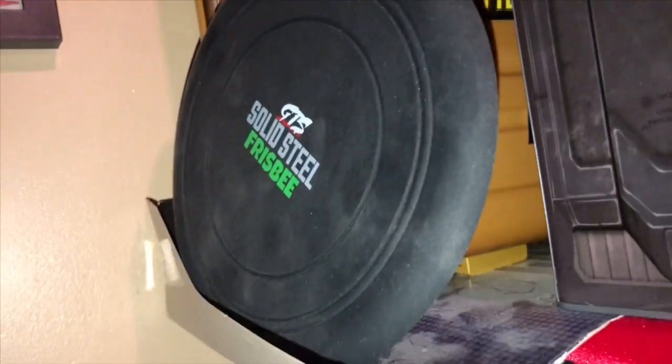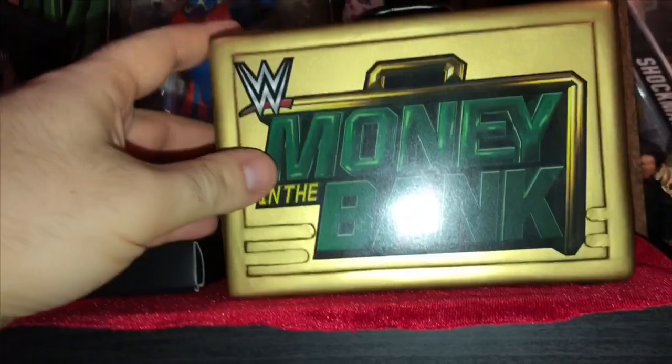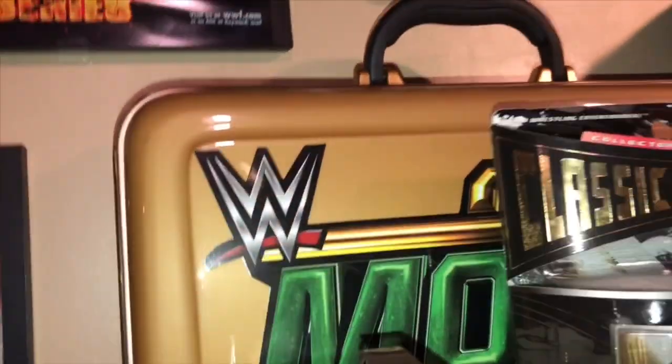Over here we have a GTS Frisbee. This has the Slam Crate pins — I don't know where to put them so I put them here. This is the Slam Crate Million Dollar Man money clip. My Money in the Bank piggy bank. Doink the Clown Jax figure. Replica Money in the Bank briefcase.